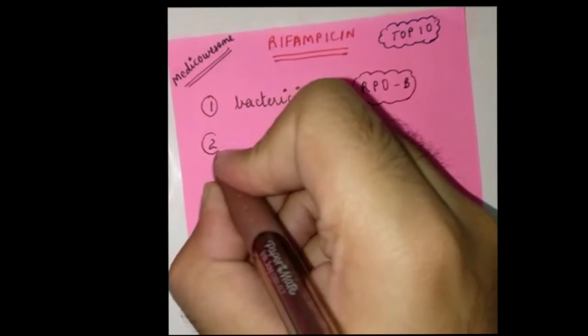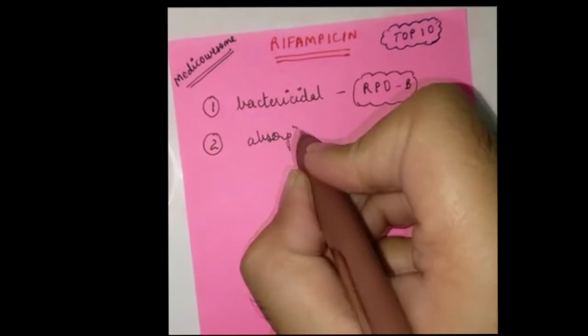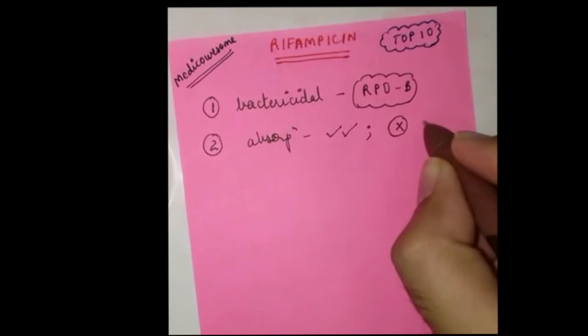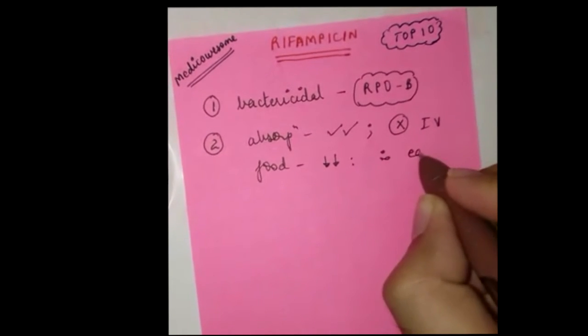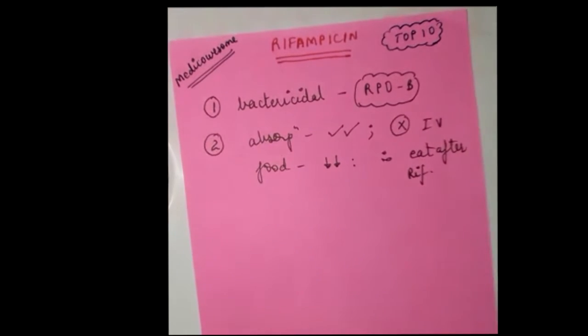Number two: the absorption of rifampicin is extremely good — really, really good. It can be given orally; you almost never need to give it parenterally. However, food interferes with this absorption, so it is said that you should eat breakfast after you have taken your rifampicin so that the absorption can take place perfectly.